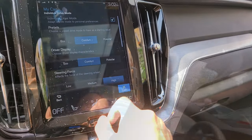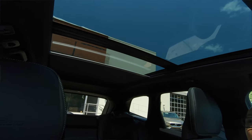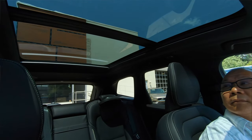You've got your panoramic moonroof, which is open all the way back so that I can have the GoPro mounted on it.